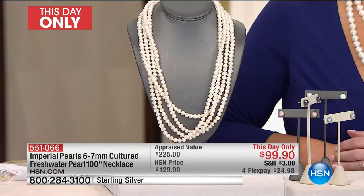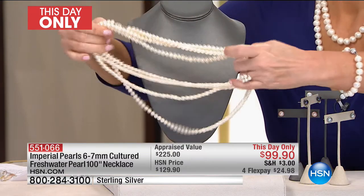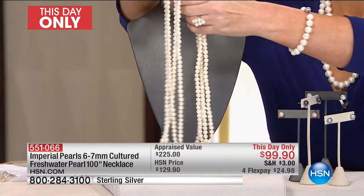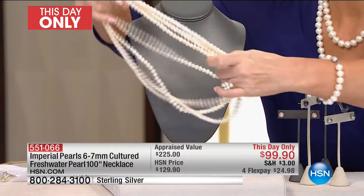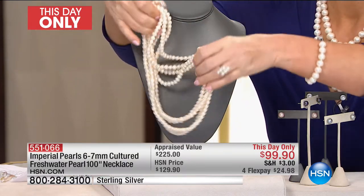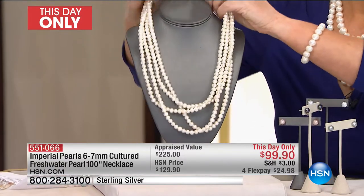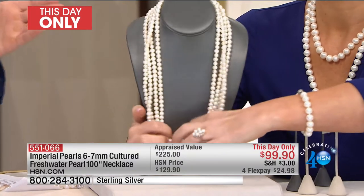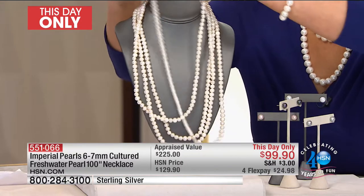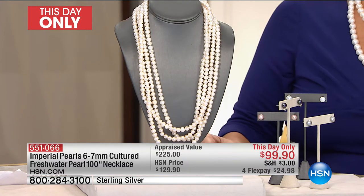In the world of pearls, we call this the rope strand. This is 100 inches of hand-selected, lustrous pearls. The strand we saw earlier in 80 inches — those were Baroque pearls. These are oval pearls, not Baroque — gorgeous, gorgeous pearls. The 80-inch before was a dollar an inch, but these are oval pearls with an amazing clasp so you can wrap it seven times. These pearls are amazing.